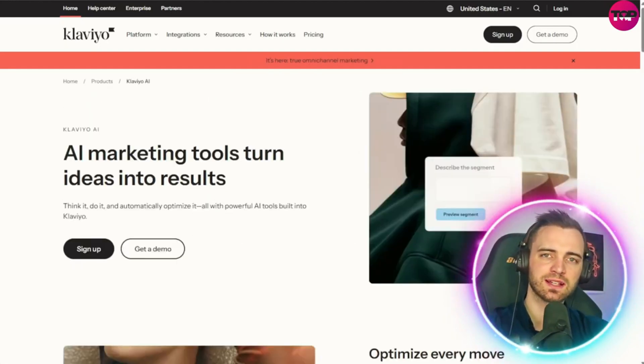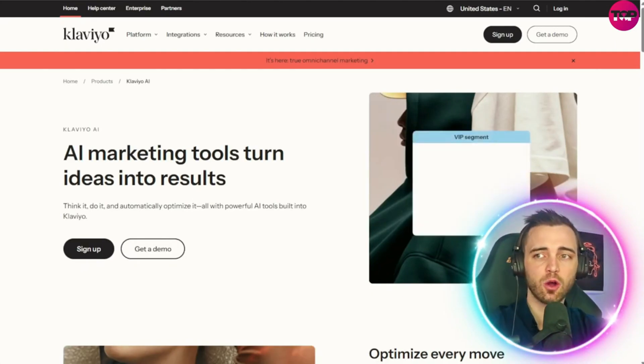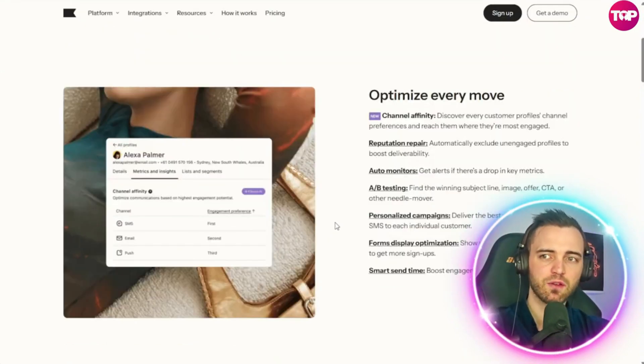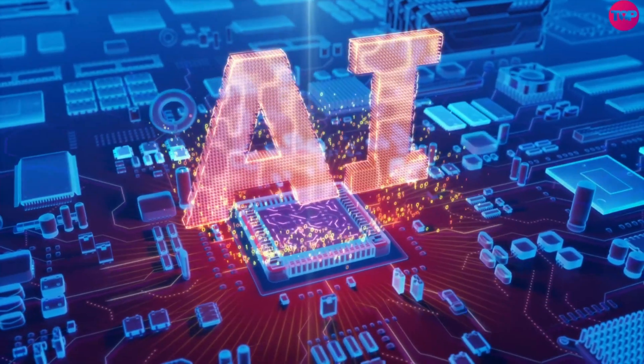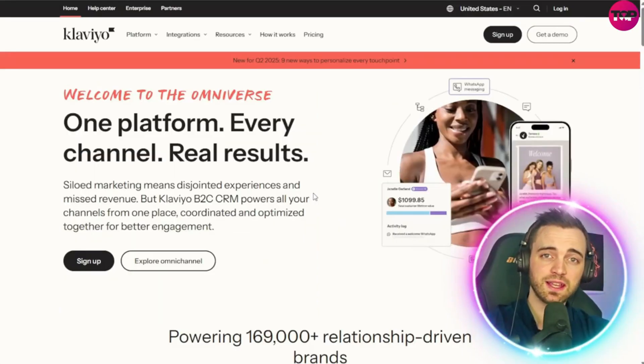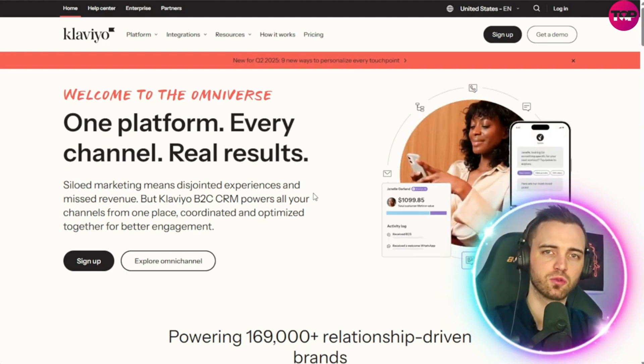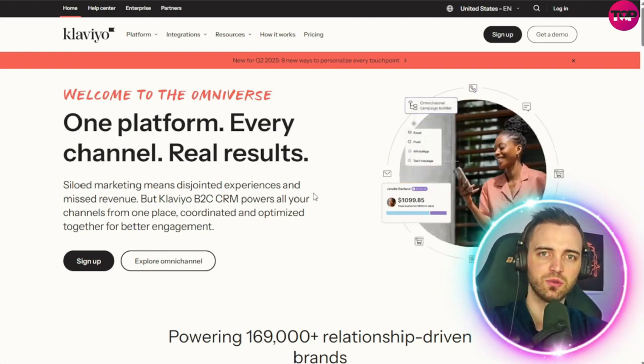On Klaviyo, they utilize AI incredibly well. You can think it, do it, and automatically optimize it with powerful AI tools built right in. Klaviyo can reveal hidden insights with predictive analytics and create fast content with their generative AI systems. You can describe exactly what you want in plain language, and the AI agent will go away and build exactly what you need. Essentially, Klaviyo is everything you need to manage your customer base, optimize your marketing, and grow your business.